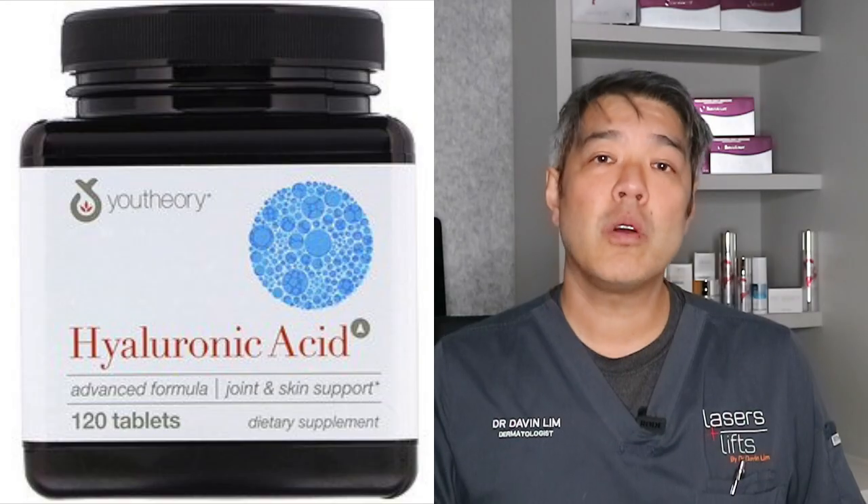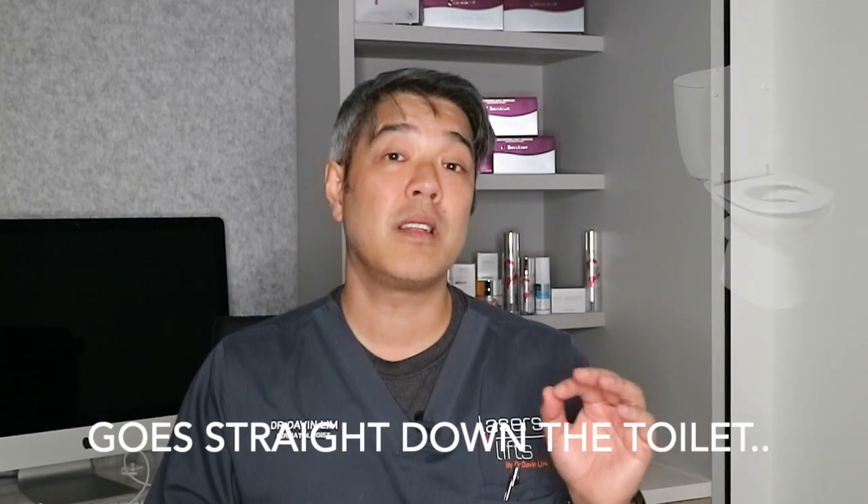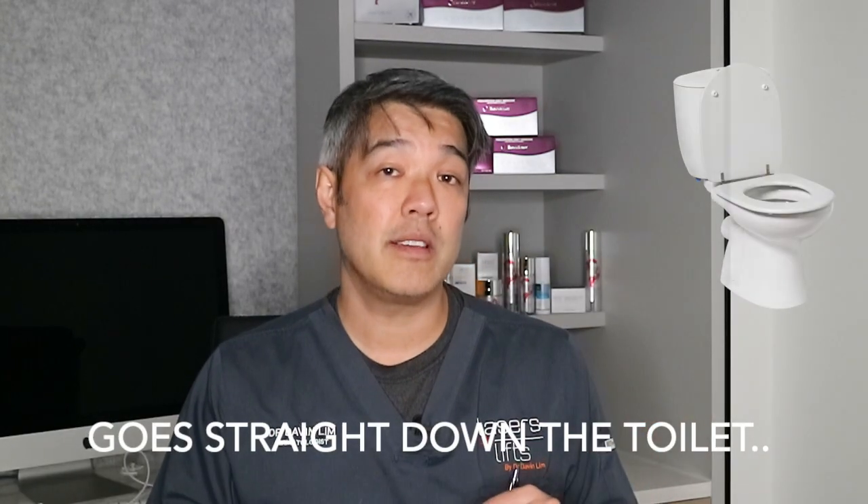When it comes to oral supplementation of hyaluronic acid — does it work? The answer is no. Your stomach acids break down hyaluronic acid. Recent studies have shown that taking a derivative such as glucosamine can actually help the skin, but the studies are extremely limited. So if you want to take glucosamine for your joints, go ahead, but you're not going to get great skin rejuvenation from that.